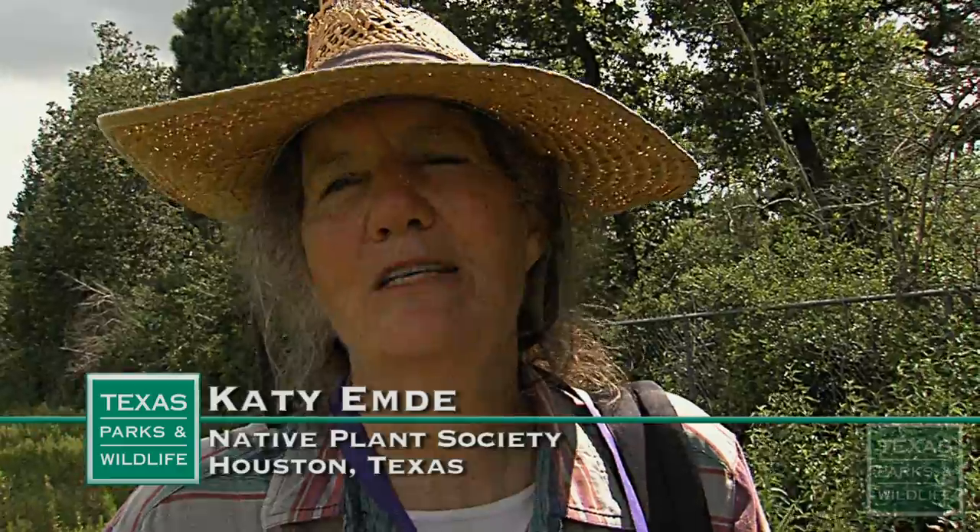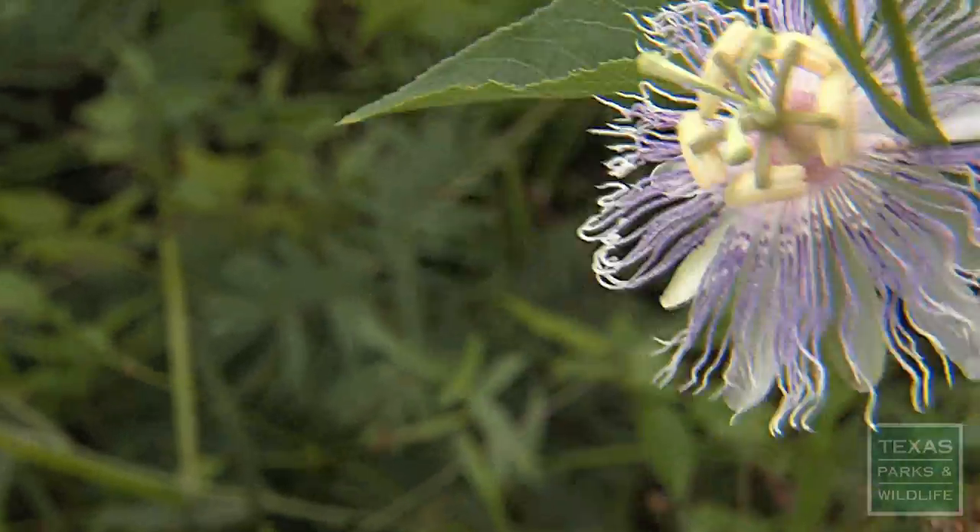It's such a treat to go out with Jason in the field because he knows so much. He's so eager to teach and share his knowledge. And it's so much fun when he gets excited about plants. Is that incredible? Passion flower bloom.